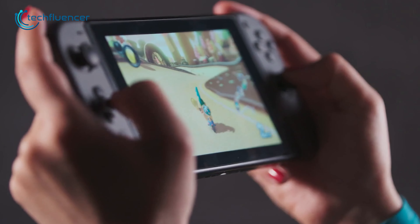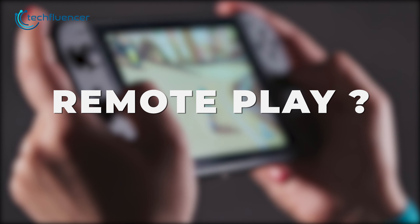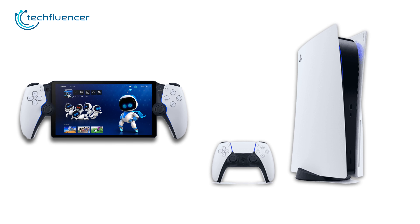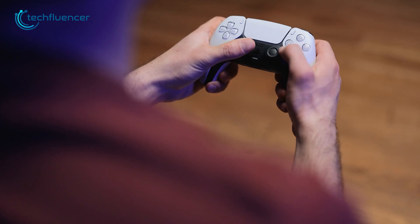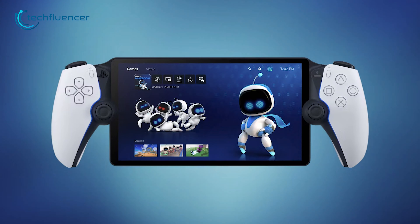To begin with, the majority of handheld gaming enthusiasts were not fond of the concept behind the remote play system. This is due to the necessity of having an additional device to execute the game, as seen with the PS Portal relying on the PS5. It's worth noting that owning a PS5 is a requirement for engaging in gaming through the Portal. So if you don't already own a PS5, then PlayStation Portal is simply just not for you.